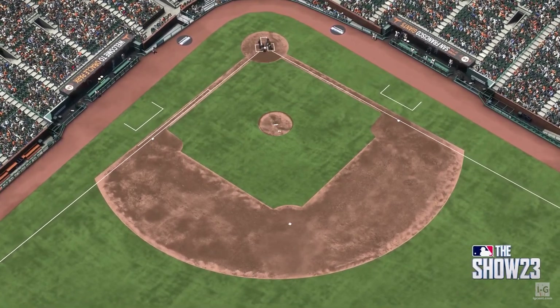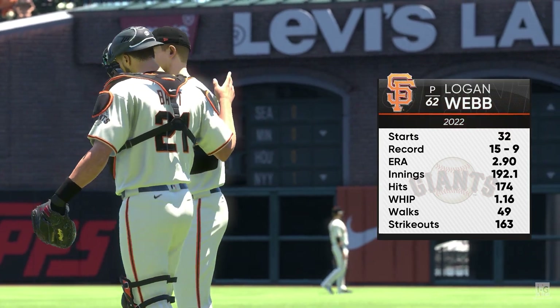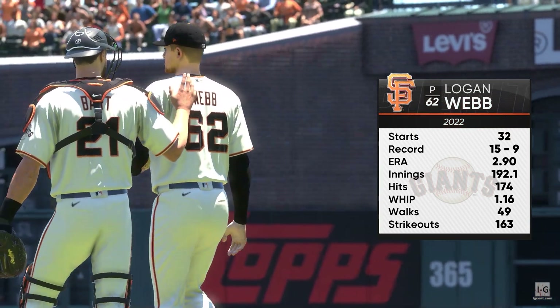And on the hill in this one, Logan Webb. What do you have on him?